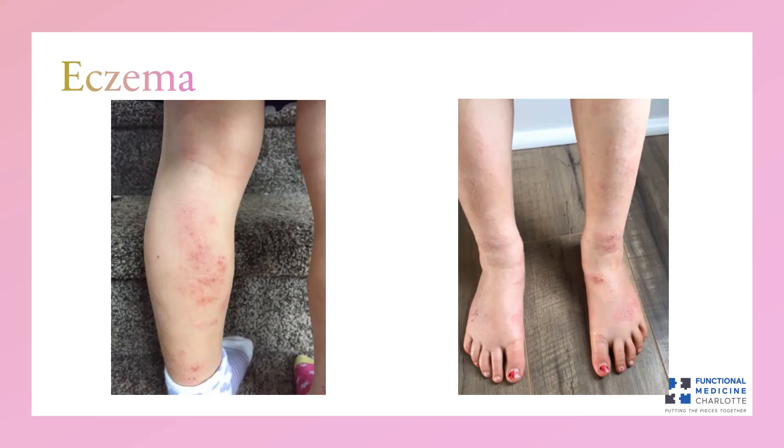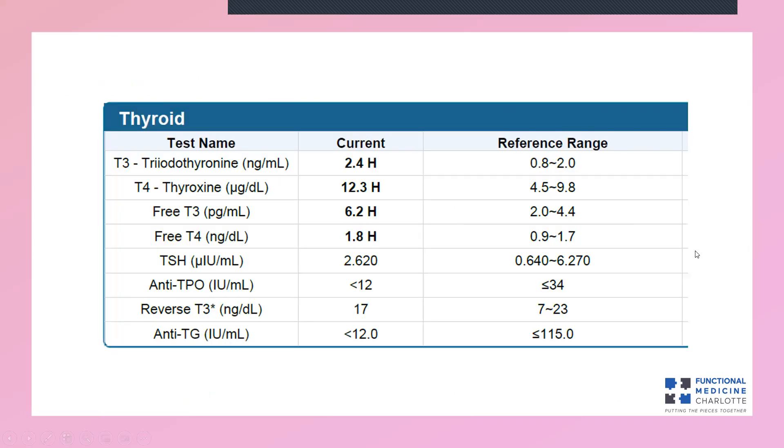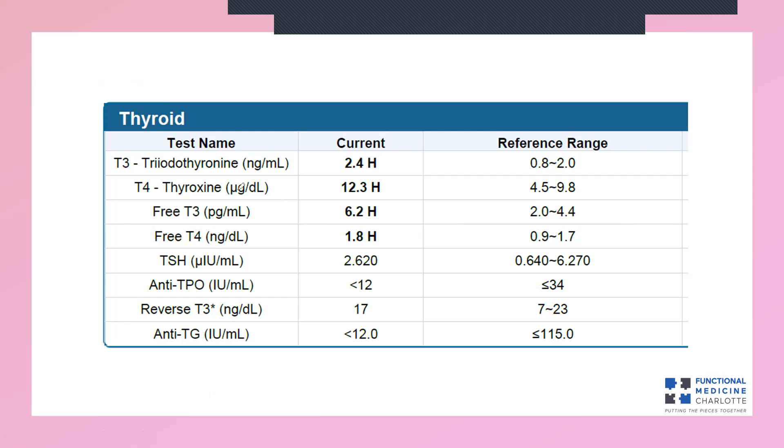So that's the history. Let's look at some labs. We ran labs, and the ones I want to show you specific to this case are right here. You might ask, why are we testing thyroid for eczema? We'll get to that. But first, I want you to see the result: there are multiple markers here that are Lab High. This is thyroid testing.